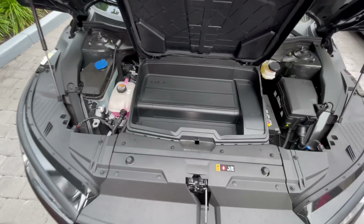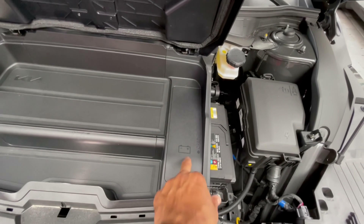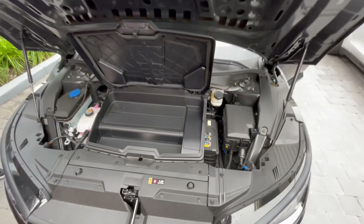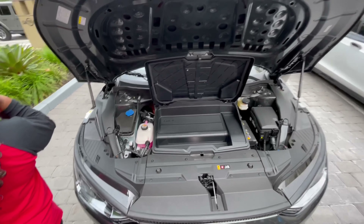So this is the Kia frunk. What's this — it's like the battery or something? Yeah, it's like a battery — you can tell it's like a 12-volt. So no frunk on the Kia EV6, just like the Volkswagen. You lose that front storage space.